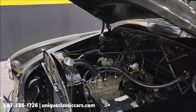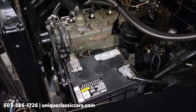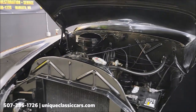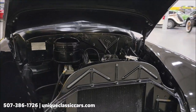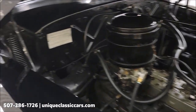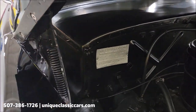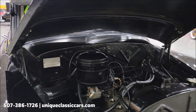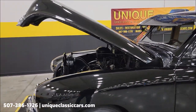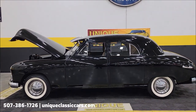And here it is — the 226 L-head inline six with a Carter two-barrel on it. Again a six-volt system as you can see. It cranks over and starts fine. Looking very stock underneath here. There's the call tag or data tag with the paint code 101, and that model number K481 again. You can see still pictures of that as well as the VIN plate on our website at uniqueclassiccars.com — click the link below this video. Phone number 507-386-1726.